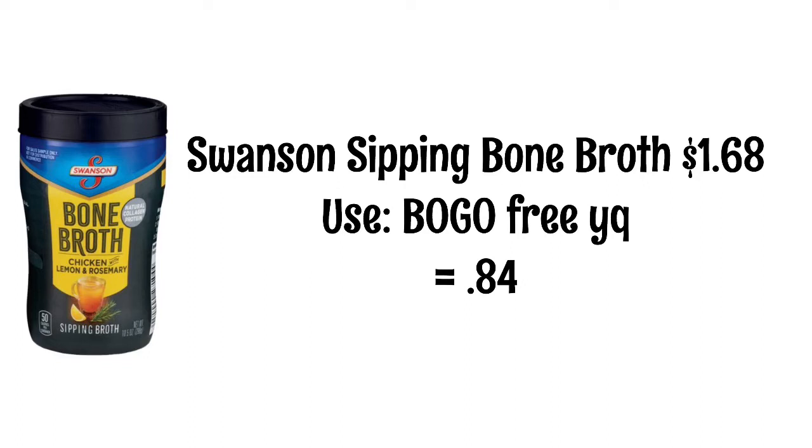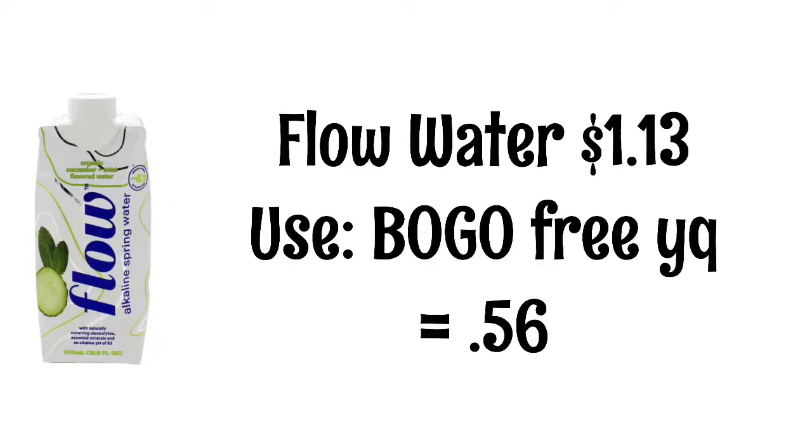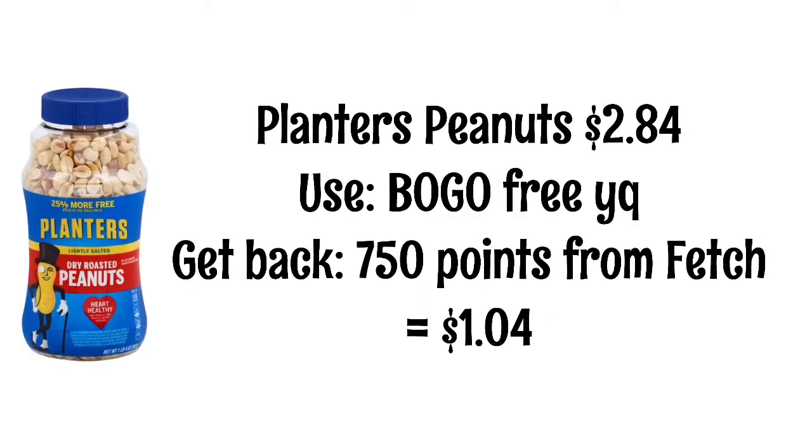Hill Country Fair ketchup is 92 cents and HEB mustard is 78 cents. There's a yellow coupon that makes the mustard free when you buy the ketchup, so you'd be paying about 46 cents each. We've seen these Flow waters cheaper and even free in the past, but it's been a while since I've seen a deal on them. They're $1.13 with a BOGO yellow coupon, so they'll be 56 cents.